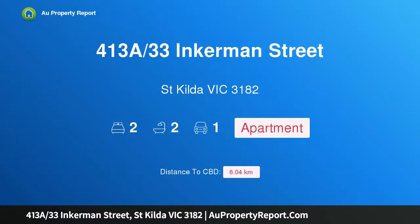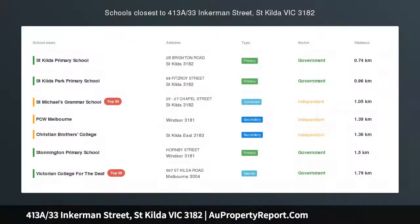Hi, I am glad to introduce property 4138, 33 Inkerman Street, St Kilda Victoria 3182. Large, bright, and well-located, situated in the heart of St Kilda.